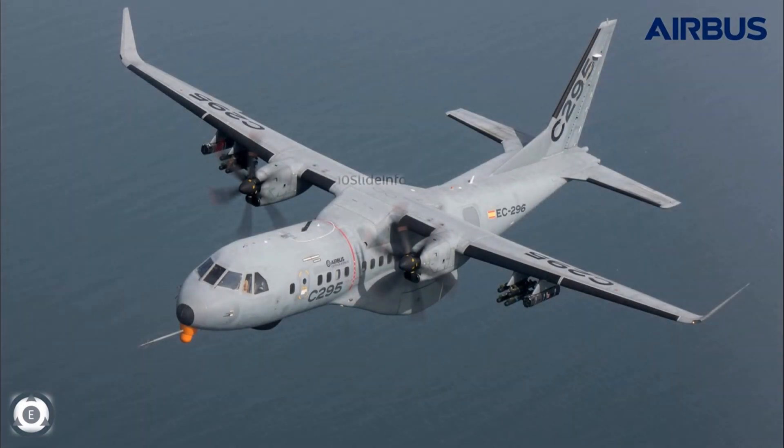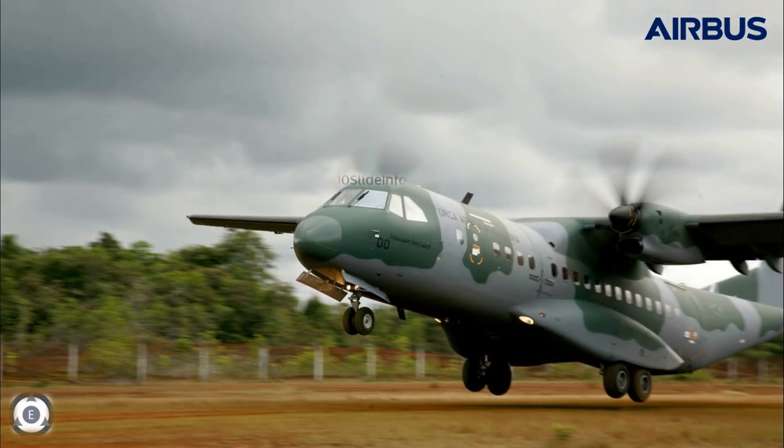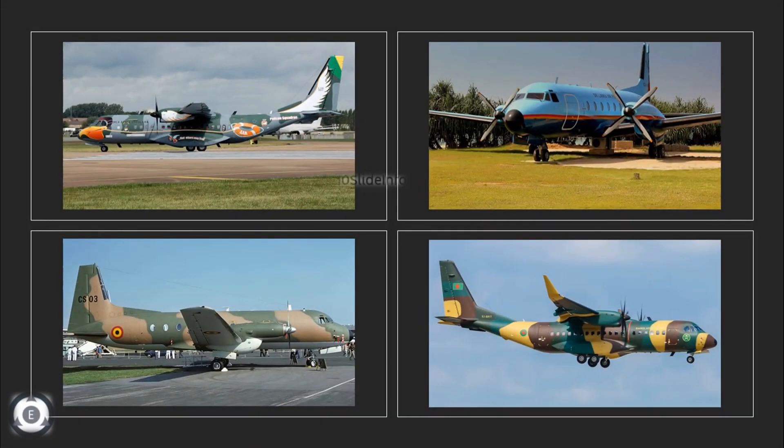The C-295 aircraft manufacturing facility at Vadodara, which will be set up by Tata Advanced Systems Limited and Airbus Defence and Space, would be used to manufacture almost 40 C-295 aircraft ordered by the Indian Air Force. The remaining 16 C-295 would be delivered in fly-away condition. These 56 C-295 aircraft are being procured mainly to replace the aging Hawker Siddeley 748, or HS-748, fleet.